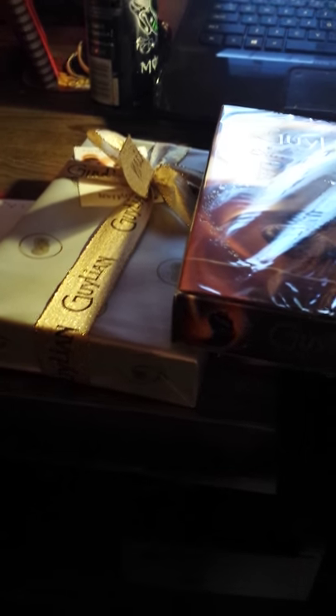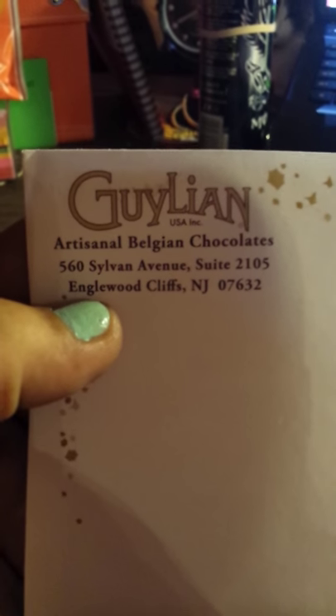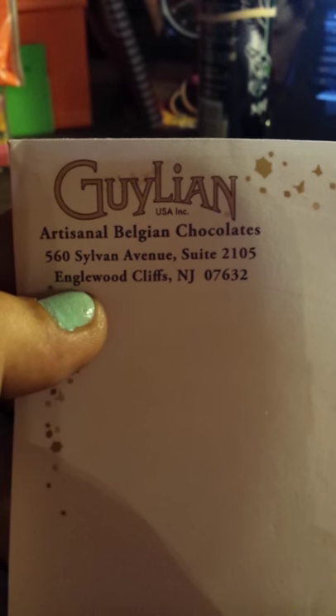Today we're going to do a review for Galleon Belgium Chocolates. The company sent me some of their products to review, and there's a surprise at the end so be sure to watch. Galleon makes artisanal Belgian chocolates and they're out of New Jersey — a good company.